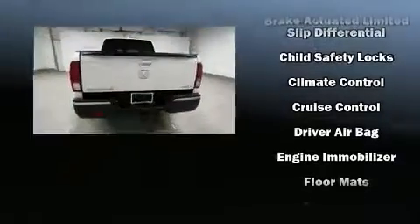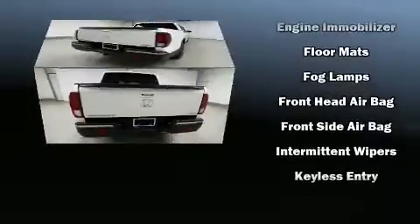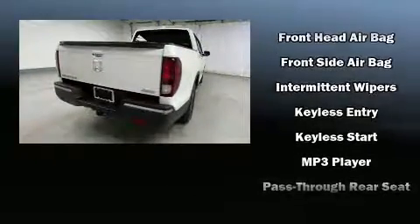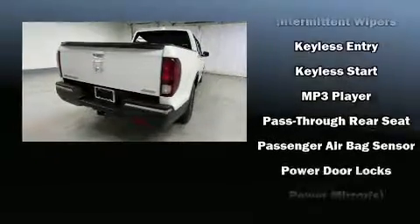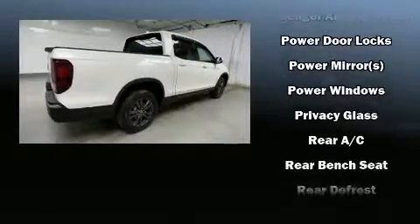Honda ensures the safety and security of its passengers with equipment such as dual front impact airbags, head curtain airbags, brake assist, ignition disabling, and four-wheel disc brakes with ABS.